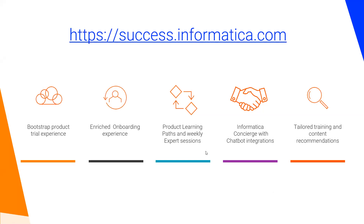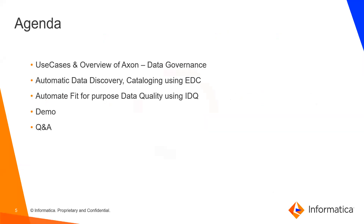Moving on to the agenda: we'll go through use cases and where data governance solutions fit, the automated capabilities of data discovery and cataloging using Enterprise Data Catalog, automated fit-for-purpose data quality using IDQ, automation capabilities, AI and ML capabilities which is Informatica CLAIRE, a brief demo, and Q&A.